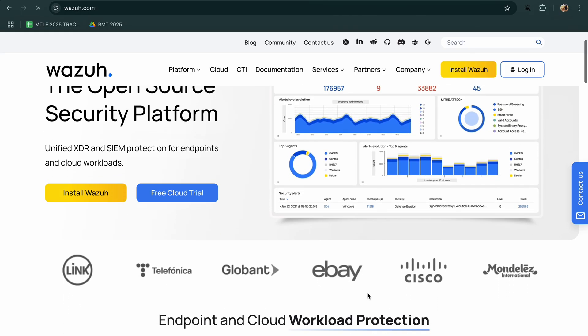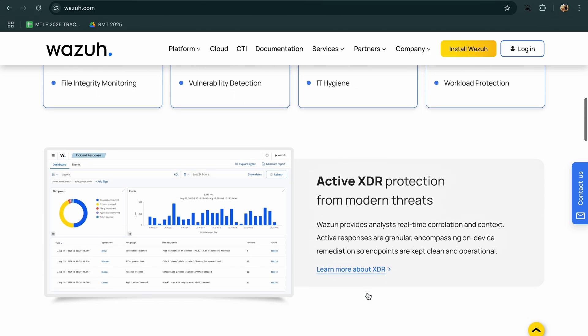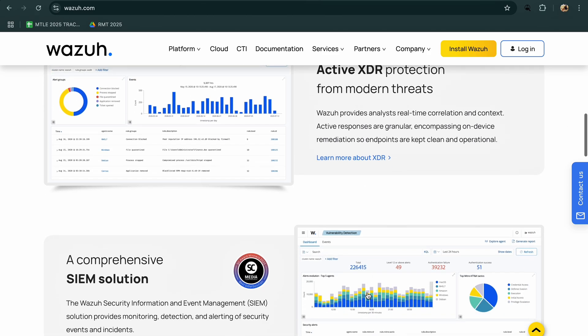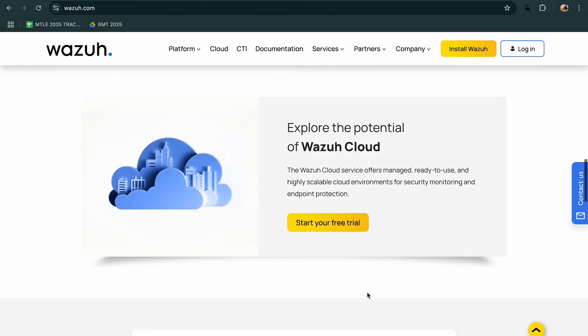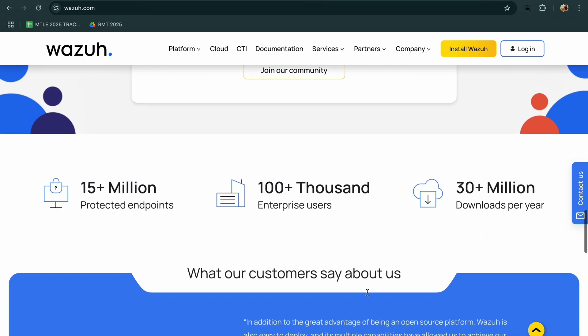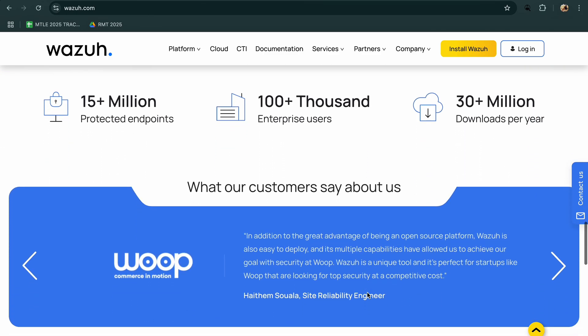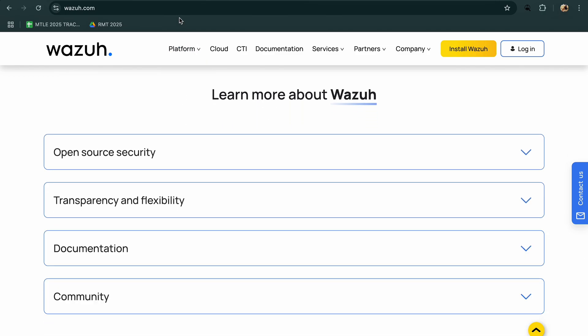Wazuh is a powerful open-source security platform known for its host-based intrusion detection, log analysis, and file integrity monitoring. It is a great choice for security teams that want full visibility, compliance reporting, and tight integration with tools like the ELK stack without vendor lock-in. However, it does require some setup and ongoing management.